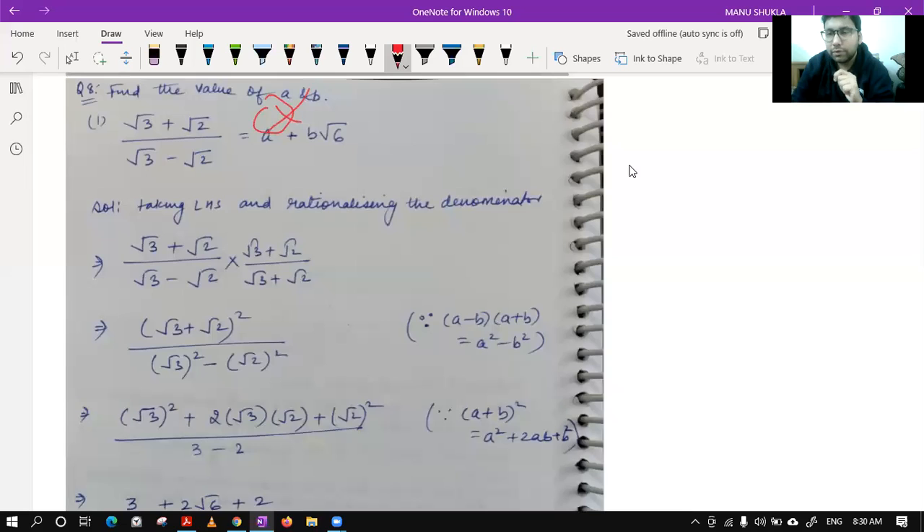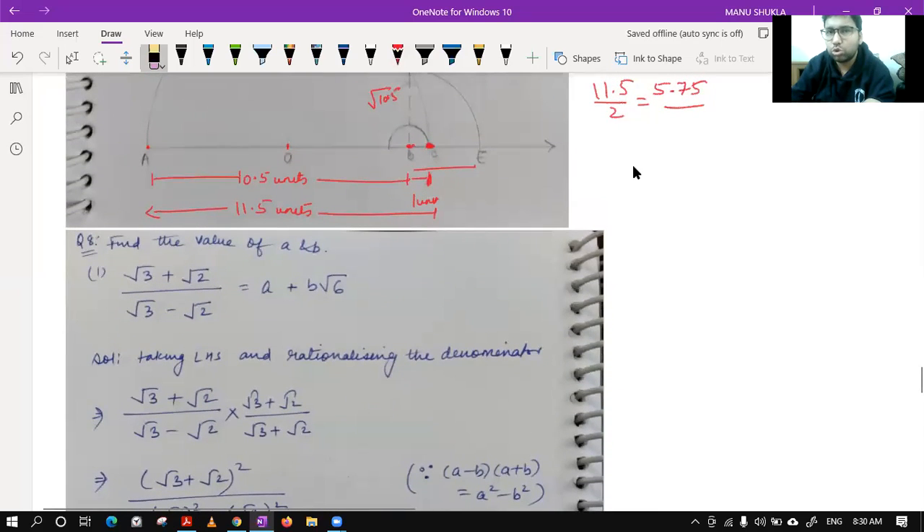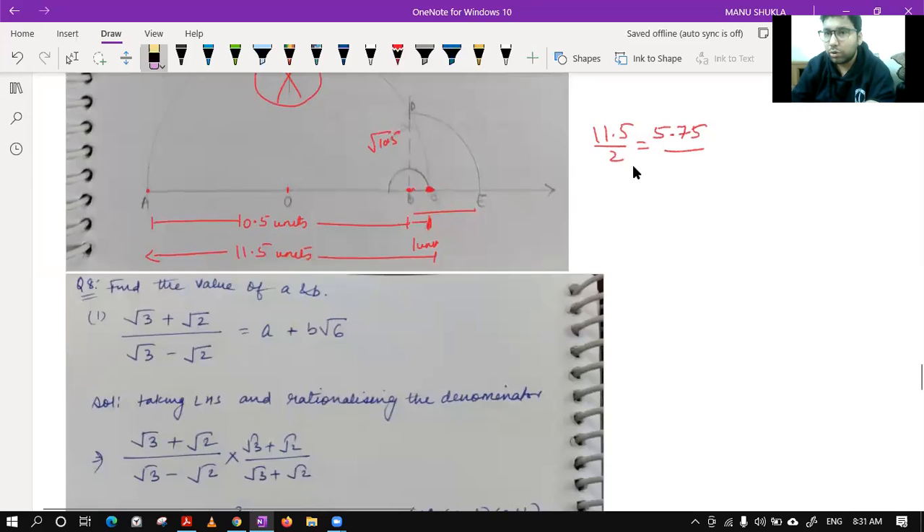Question number eight — please confirm or ask if there is any doubt. The small semicircle in the diagram was just used to draw the perpendicular at point B, nothing else. This method works for any value under the root, such as root 10.5 or root 7.5.